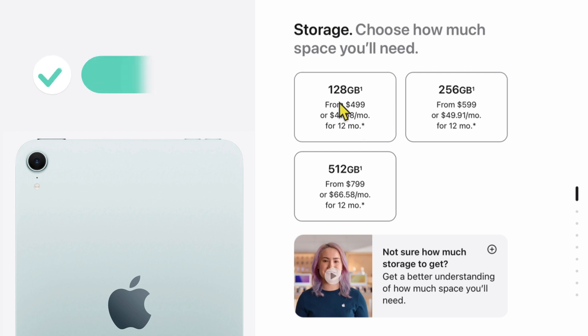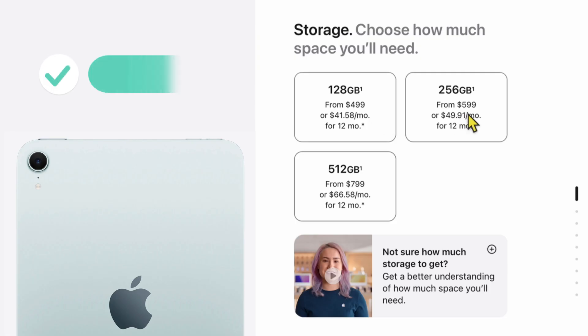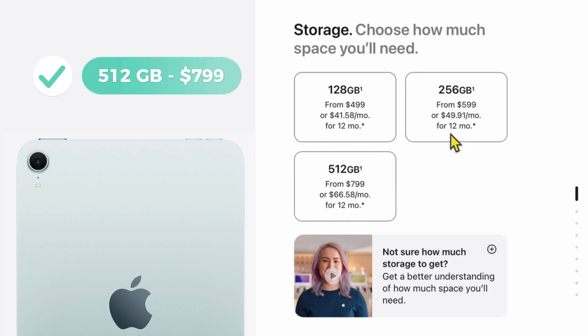I think the biggest change of all is the storage. 128 gigs is standard now — it used to be 64 gigabytes — and it's the same cost: 128 gigs for $499. Apple never gives you anything free, but they finally did here. Before, it started at 64 gigs and they charged $150 to move to the next tier. Now if you want to go to 256 gigs, it's $599 — only a $100 increase. Going from $256 to $512 storage costs $799, a $200 jump — I don't think anyone should go up to 512; otherwise buy an Air. But the first two tiers are great.